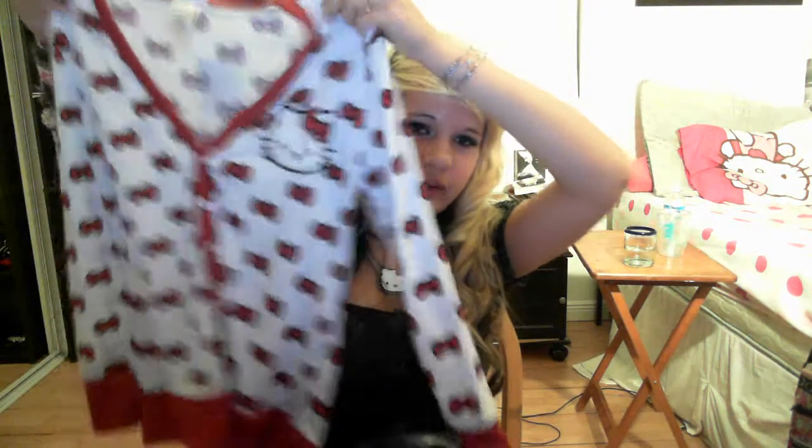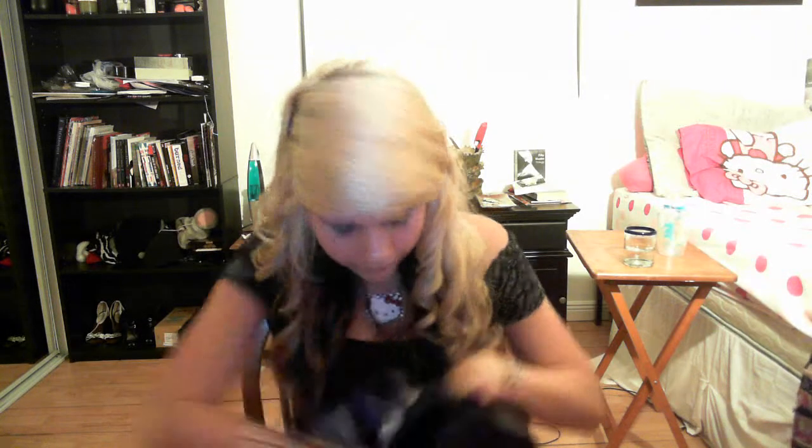I got this Hello Kitty wallet — this is probably the best thing I purchased there. And I also got this Hello Kitty button-up shirt.